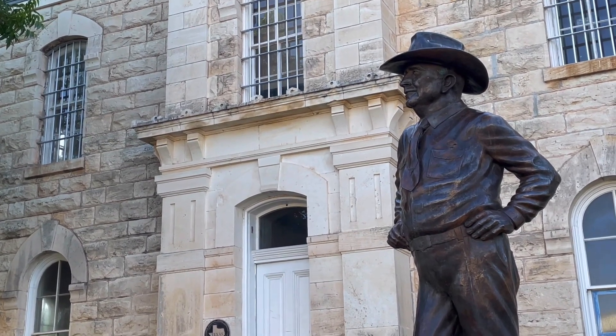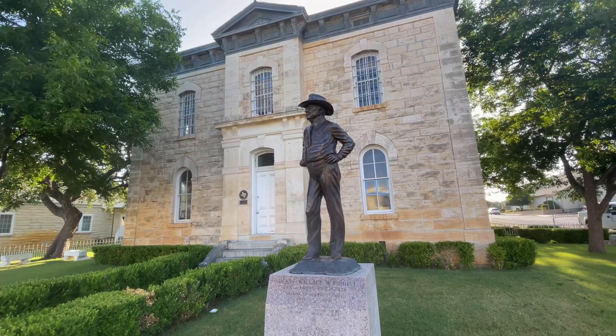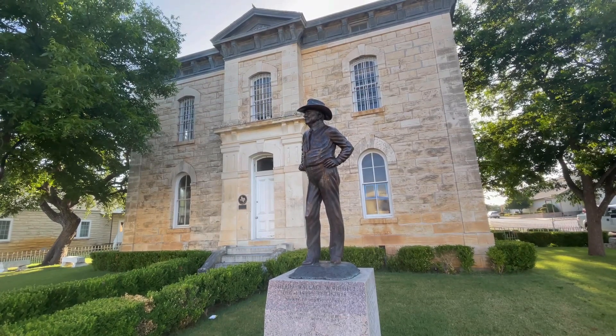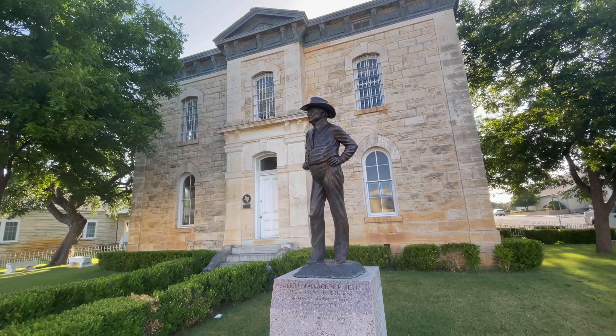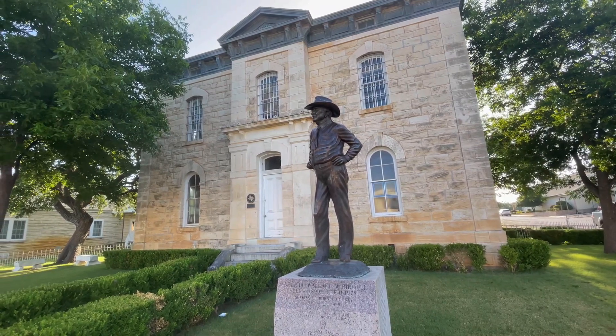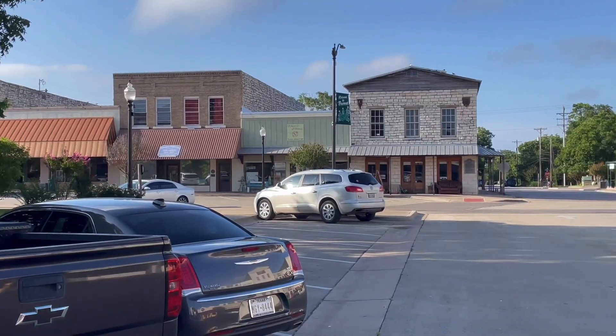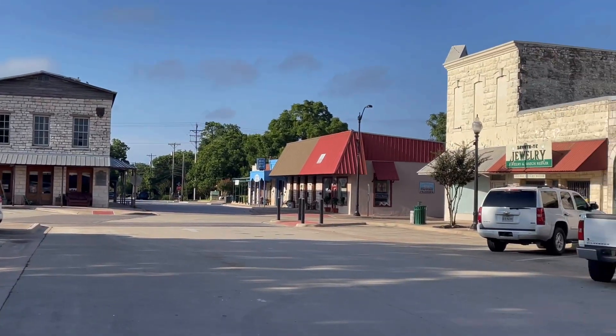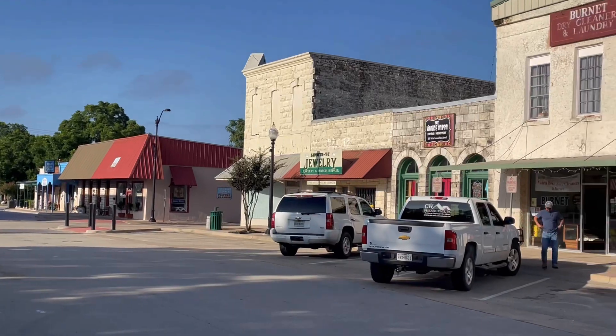There's Sheriff Wallace in front of the Burnett County Jail, the old jail. I've done videos about that before, but I still really like just swinging by and saying hello to Sheriff Wallace. Pay my respects whenever I'm going through Burnett. And it's not Burnett, it's Burnett. Learn it. Durn it.